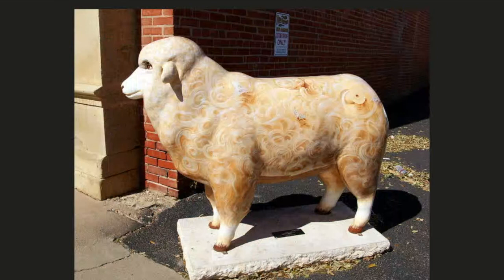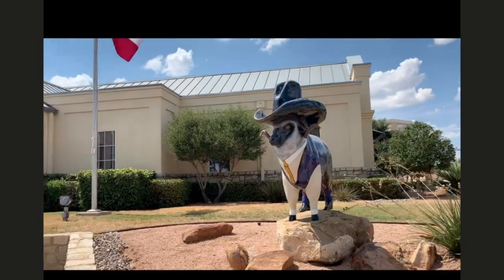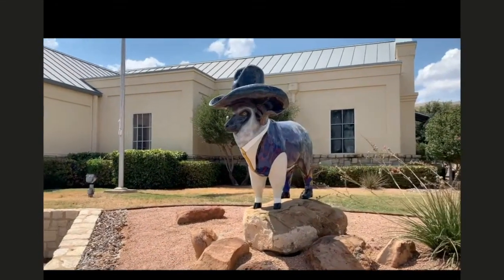Thank you for joining me today, and please come visit us here in San Angelo, Texas.